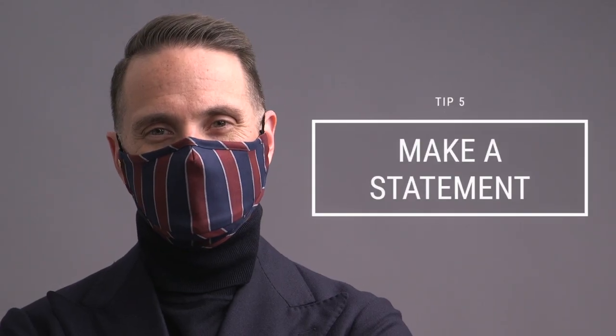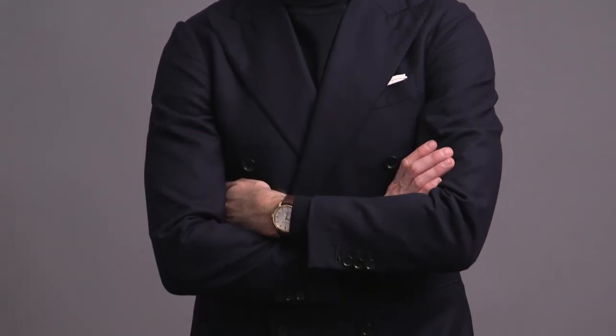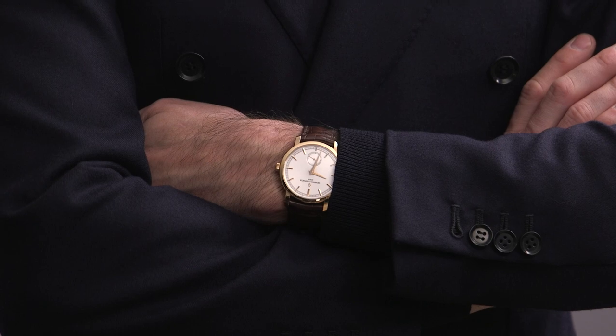Tip number five is to make a statement. Masks stand out, so why not let it become the focus of your outfit? In general, my style is more traditional, kind of on the conservative side. But honestly, I absolutely love this mask, even though it is such a standout piece. The fabric is actually a Super 120s wool from Holland & Sherry. The boating stripe with the preppy overtones really influenced the way I styled this with more or less of a classic menswear uniform. With the turtleneck, the mask really takes the place of like a classic rep tie.